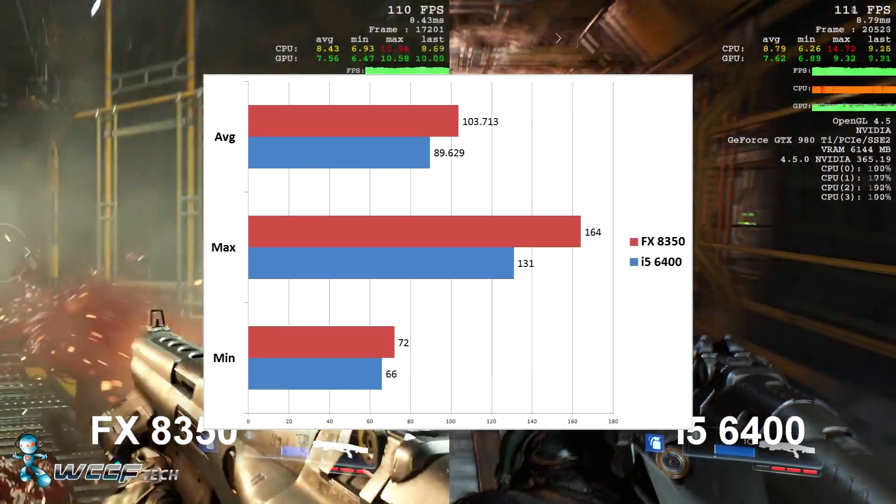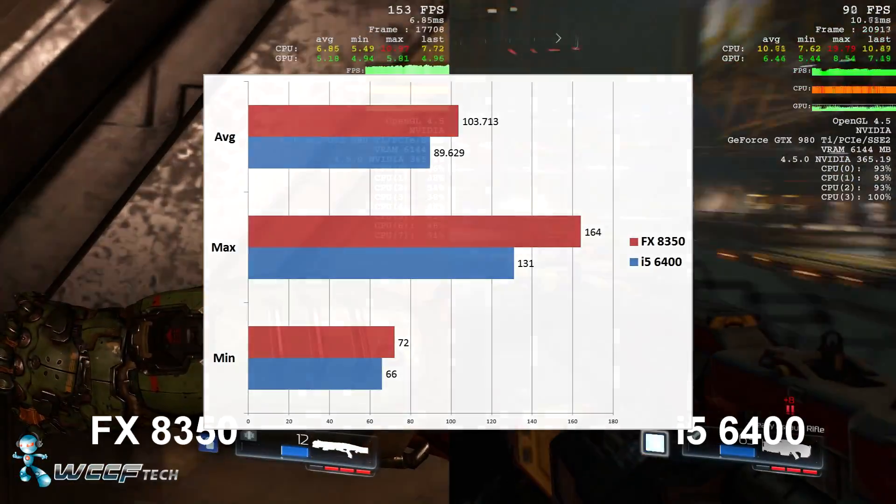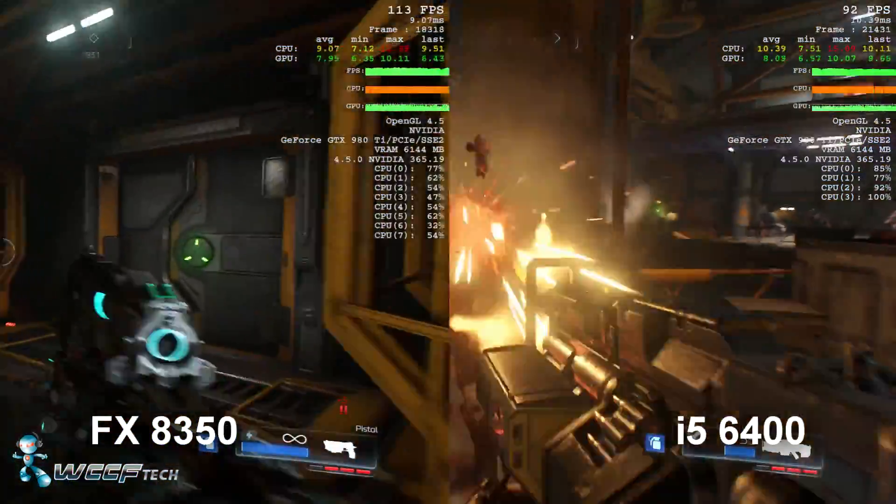I was quite surprised by these results. I know that the i5 is much lower clocked, but the truth is it's still a more expensive part than the FX 8350, so I feel this was a very fair comparison.